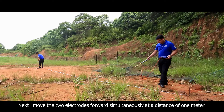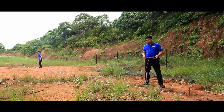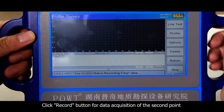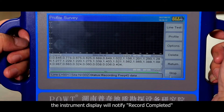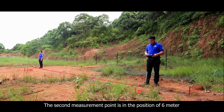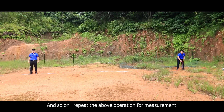Next, move the two electrodes forward simultaneously by a distance of 1 meter. Click the record button for data acquisition of the second point. When the acquisition is completed, the instrument display will notify 'record completed.' The second measurement point is at the 6-meter position. And so on — repeat the above operation for continued measurement.